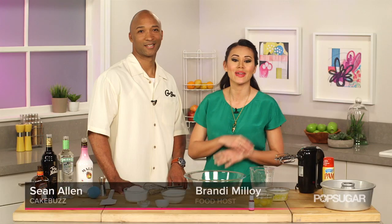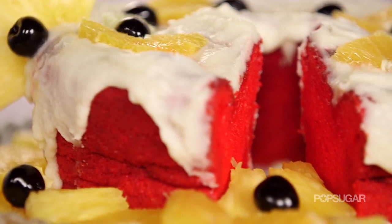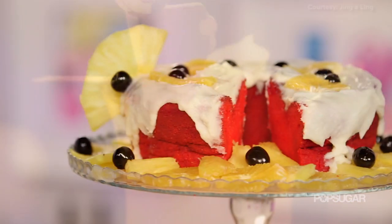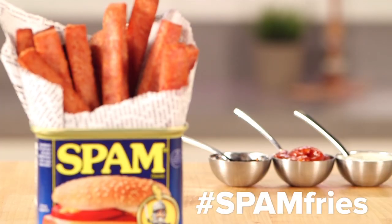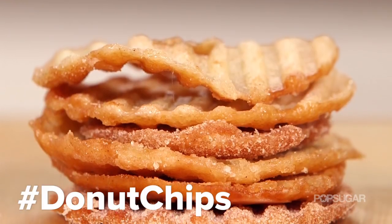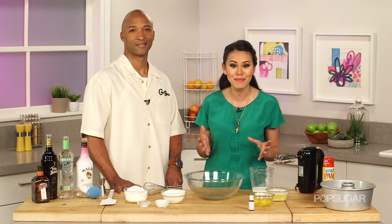Alcohol infused cakes and cupcakes have been a growing trend over the years, but Cake Buzz takes this trend to a whole new level. Today we're going to turn one of my favorite cocktails into a hurricane boozy cake. On Eat the Trend we find the latest food crazes, the hottest hybrids, and the most amazing culinary creations and show you how to make them at home. I'm here with head cake bartender at Cake Buzz, Sean Allen.